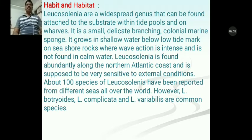About 100 species of Leucosolenia have been reported from different seas all over the world. Leucosolenia botryoides, Leucosolenia complicata, and Leucosolenia variabilis are common species that can be seen everywhere in the world.